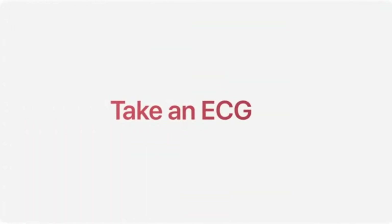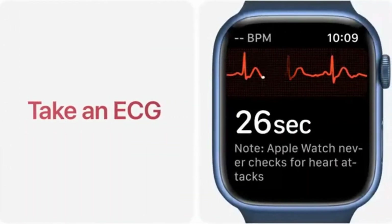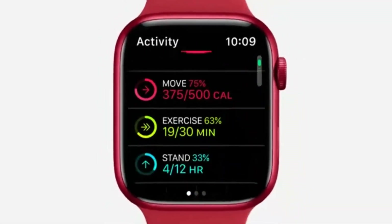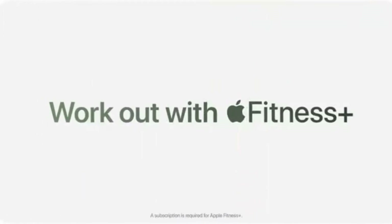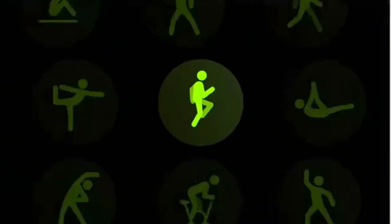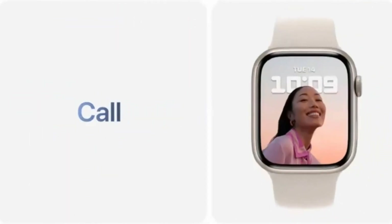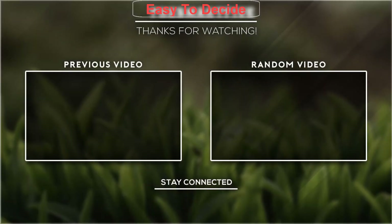Change up your look by switching your band or by customizing your watch face in millions of ways. Built to be tough — it's more crack-resistant, dust-resistant, and swim-proof. Send a text, make a call, listen to music and podcasts, use Siri, or call for help with emergency SOS. Thank you for watching guys, I hope you like this video. If this video was helpful to you, please don't forget to subscribe.